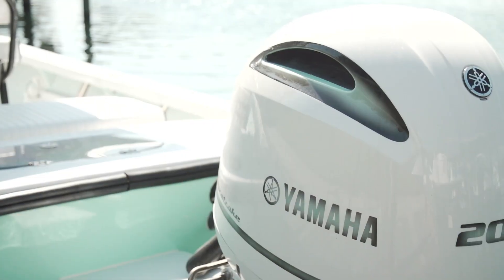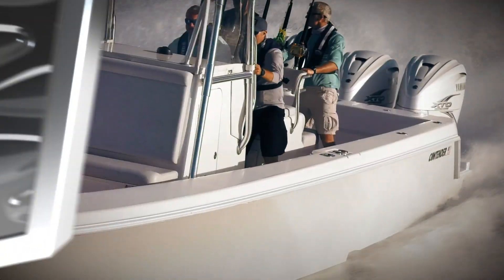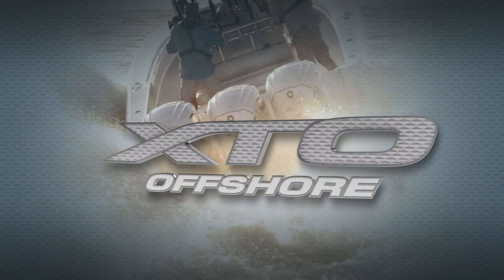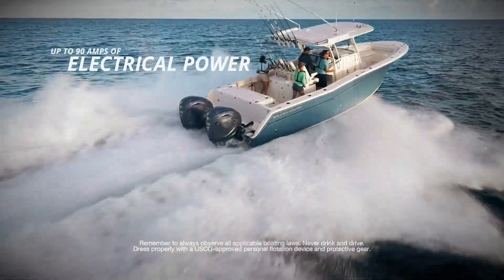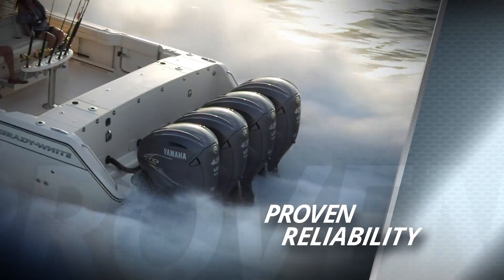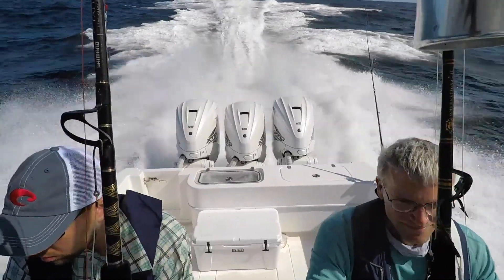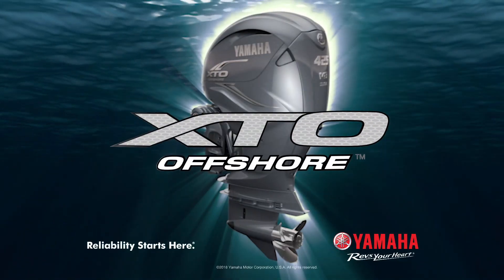When we return, the technicians at TRB repower a very custom 28-foot Bertram. This segment is brought to you by Yamaha — reliability starts here. The Yamaha 5.6-liter V8 XTO Offshore outboard: extreme big-block thrust and power in the industry's first direct injection four-stroke — quiet, efficient, powerful, and proven Yamaha reliability.